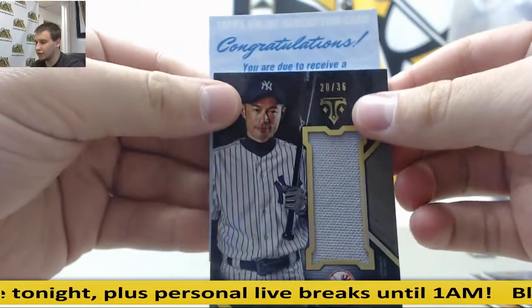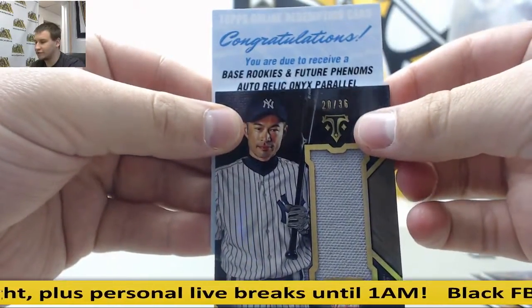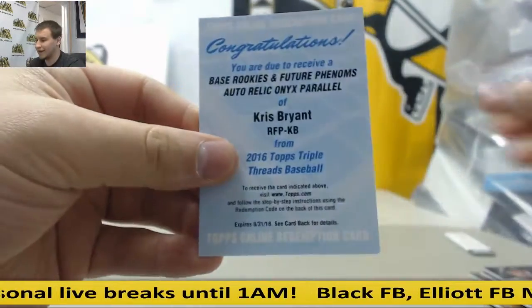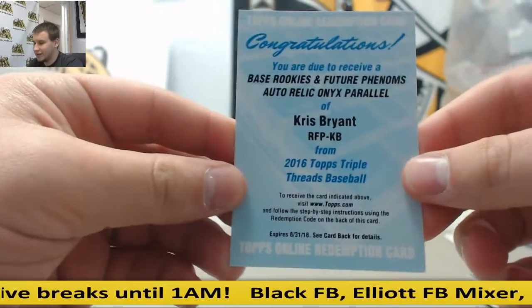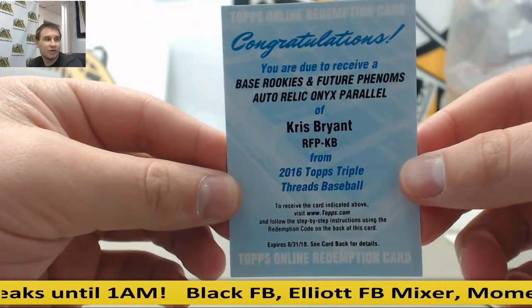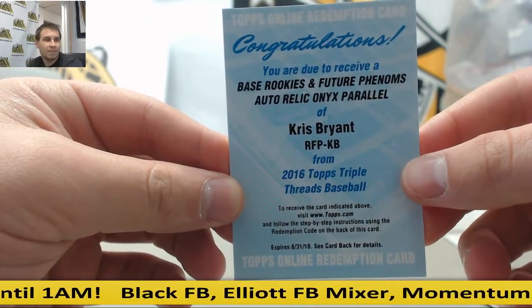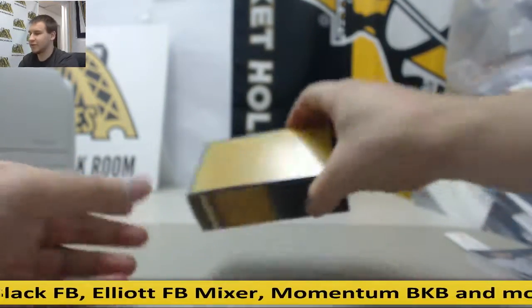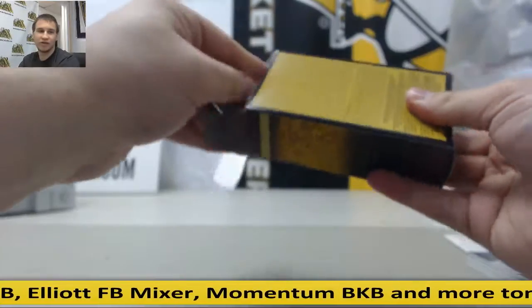We're going to slow roll it here. Base rookie and future phenoms. Autorelic Onyx, Chris Bryant. Onyx is pretty low numbered — I'll have to look that up after this break. That might be really, really low numbered.